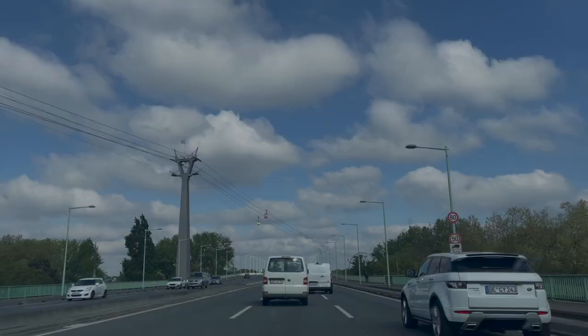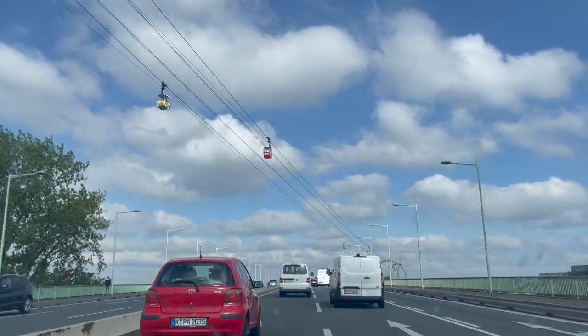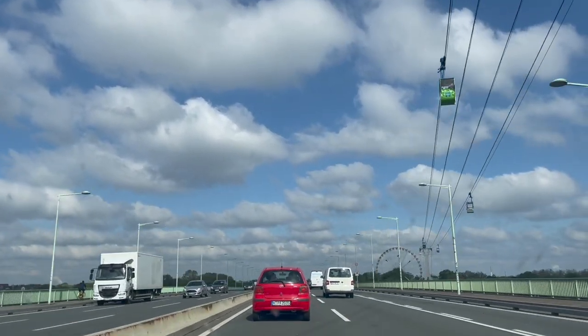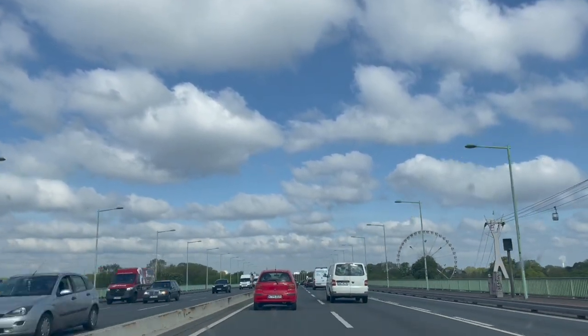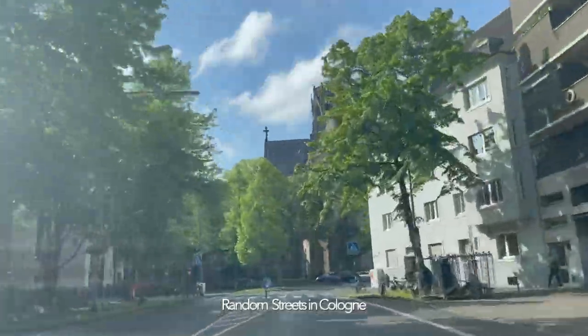Hi guys, welcome back to my vlog. Today I'm going to show you some of the places that I visited in Cologne. As we entered Cologne, I could see this beautiful cable car line passing by above us. After which, when I spotted this giant wheel, I was very much excited. Here is a glimpse of the streets of Cologne.